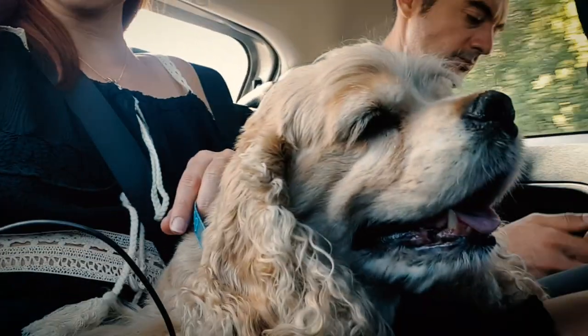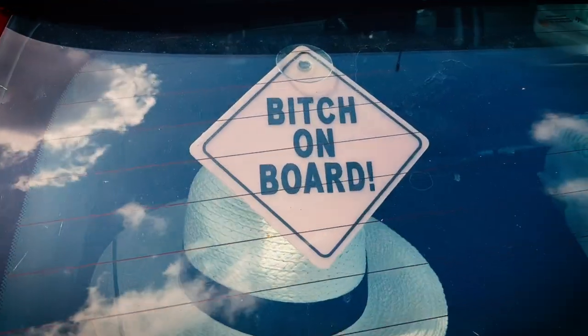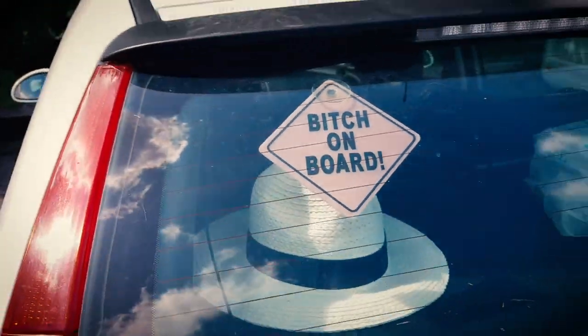Aww, I miss this doggie. She's such a princess. Princess Toya. Look at this — I probably need one sign like this in my car. It says 'bitch on board.'